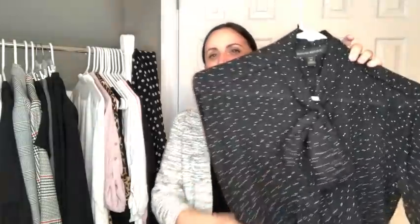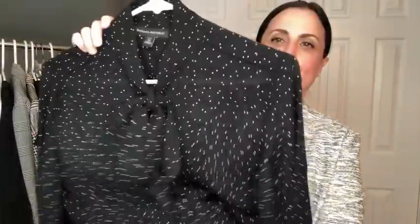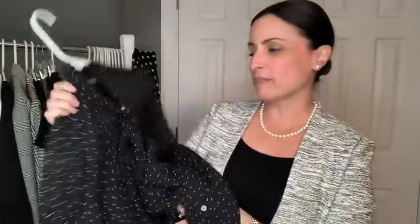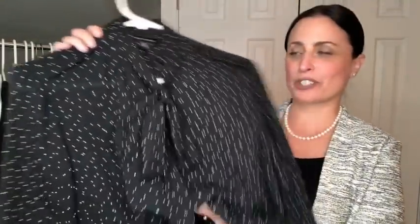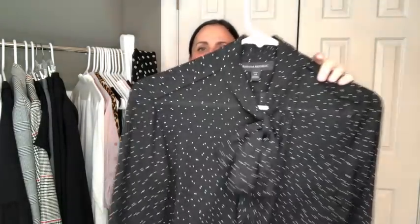Another blouse style I wanted to mention — also from Banana Republic — are tie neck blouses. I absolutely love the way these look. I usually wear them more in the wintertime, but they just give that little something extra. Since I don't tend to wear too much jewelry and accessories, this is great because you don't really need anything. You can just throw it on with a suit or with just a jacket and a nice pair of slacks, and it's absolutely perfect for the office.